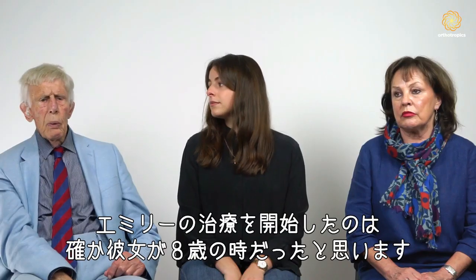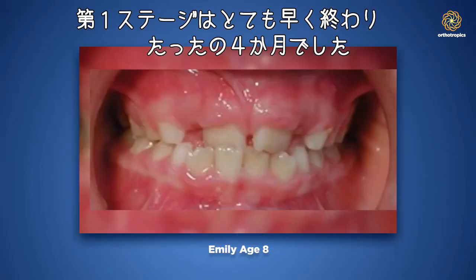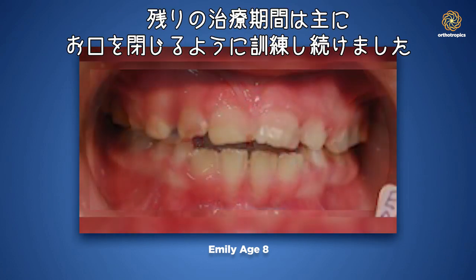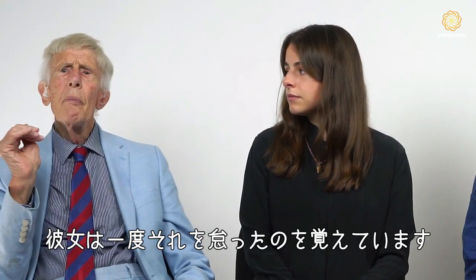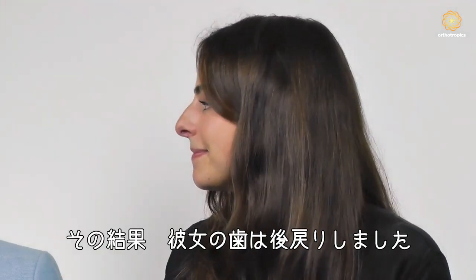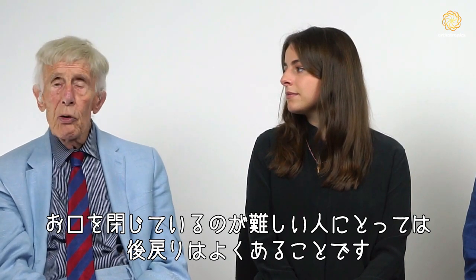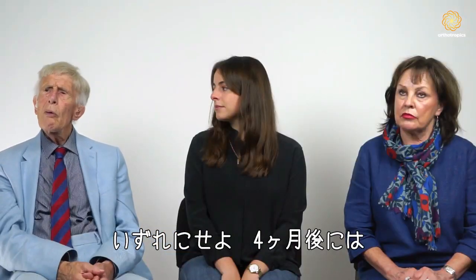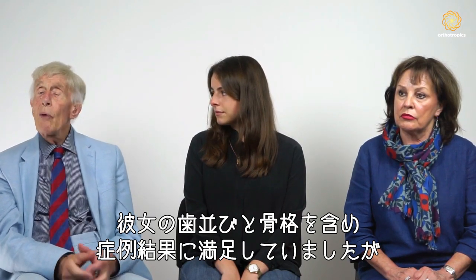We started treatment for Emily when she was eight years old. The initial stage is very quick — just four months. All the rest of the time was mainly training her to keep her mouth shut. At one point she had failed to do that and as a result the teeth relapsed a bit and we had to re-treat her — widening the upper jaw and moving it forward again. This is quite common with people who have difficulty learning to keep their mouth shut. After about four months I was content with the position of the teeth, the bones, and the whole case.